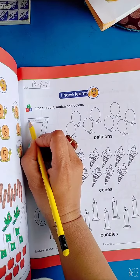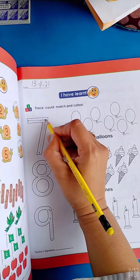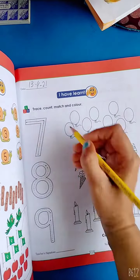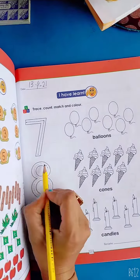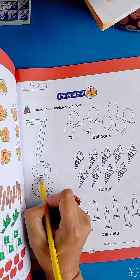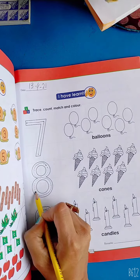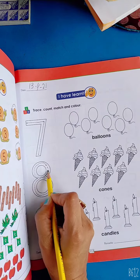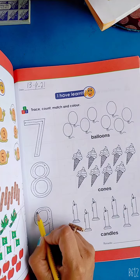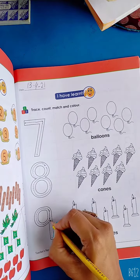Number 7 — 7 is like 7-up. Number 8 is a sleeping snake. Make a semi-circle, go up, come down.